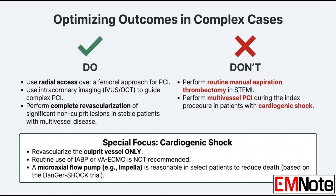What about mechanical support for those shock patients? The intra-aortic balloon pump used to be standard, but it's not recommended for routine use anymore — the IABP is out. For select patients with severe refractory cardiogenic shock, inserting a microaxial intravascular flow pump like an Impella device is considered reasonable. It's a shift toward more powerful support for the right patient.